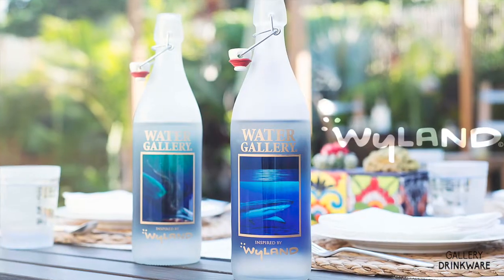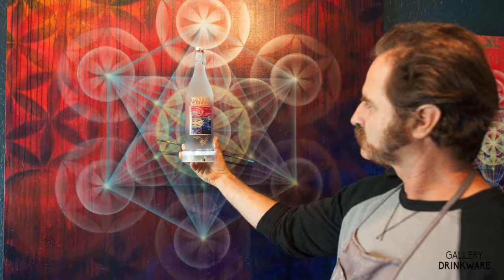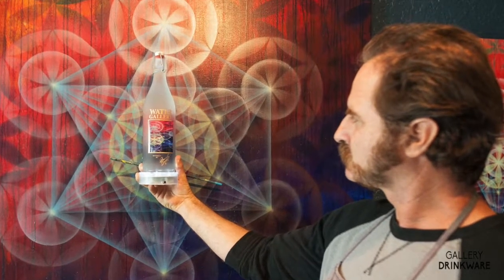As official licensees of Iconic Art, we've released 15 limited edition bottles over the past two and a half years. We've licensed the art of Weiland, Guy Harvey, and Drew Brophy, all of whom focus on the ocean for their art.